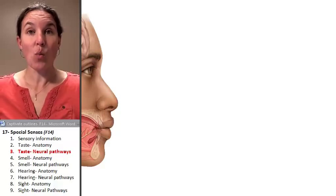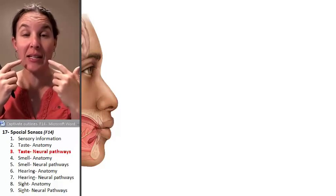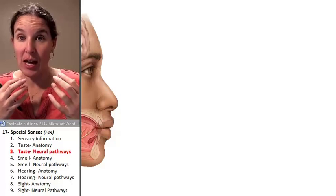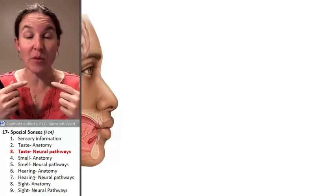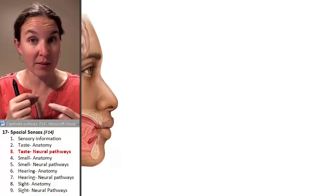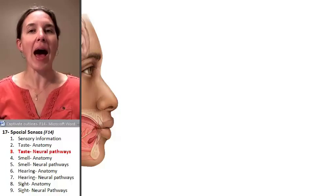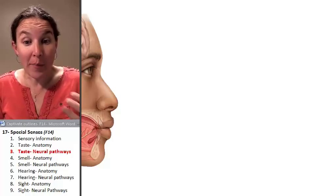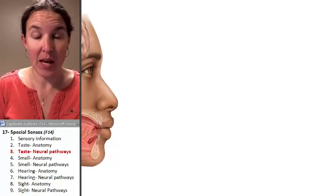Now we need a highway. We know the anatomy inside the tongue that's going to receive the taste information, and we've delivered that taste information from the taste bud to the sensory neuron, and now we need a highway. How are we going to get to the brain? Where are we going to go in the brain, and what path are we going to follow to get there, and why?